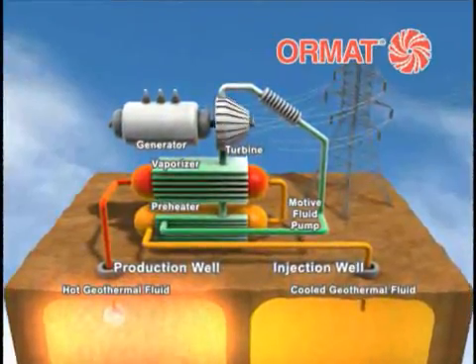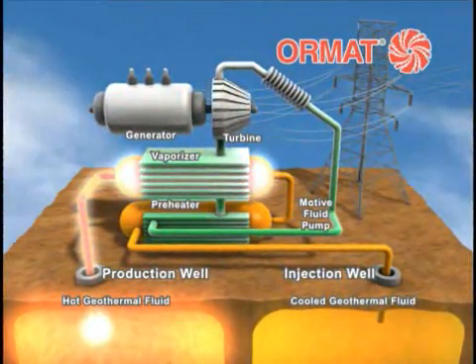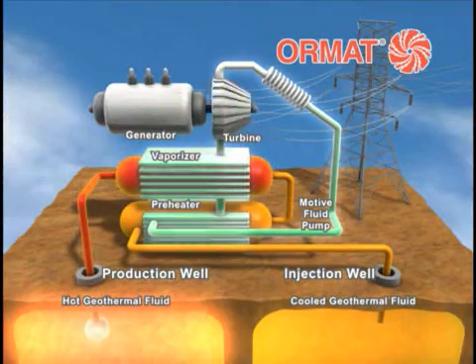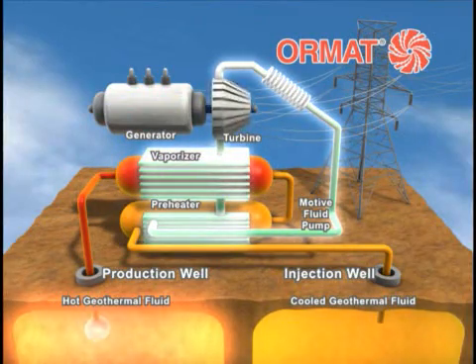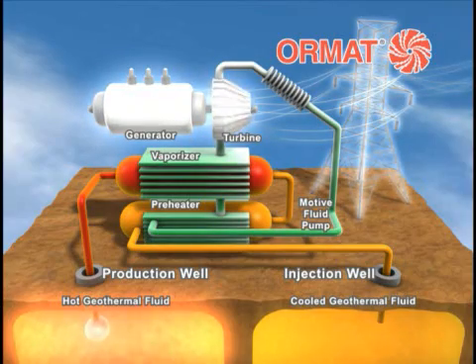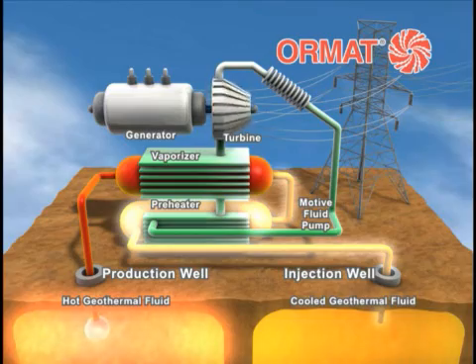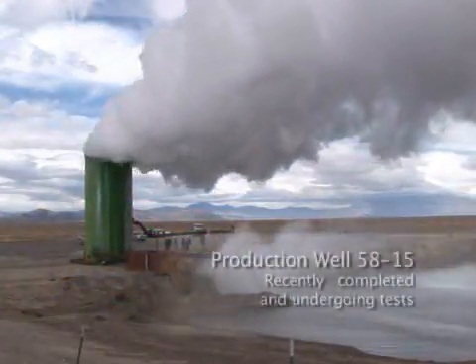The power plant we're building is an ORMAT binary power plant. Essentially we bring the hot water from the geothermal production wells into the plant and run them through a heat exchanger, which heats a secondary working fluid that drives a turbine to generate electricity. The water, after it goes through the heat exchanger, is cooled and pumped back to injection wells where it is reheated and comes back in the form of hot water.